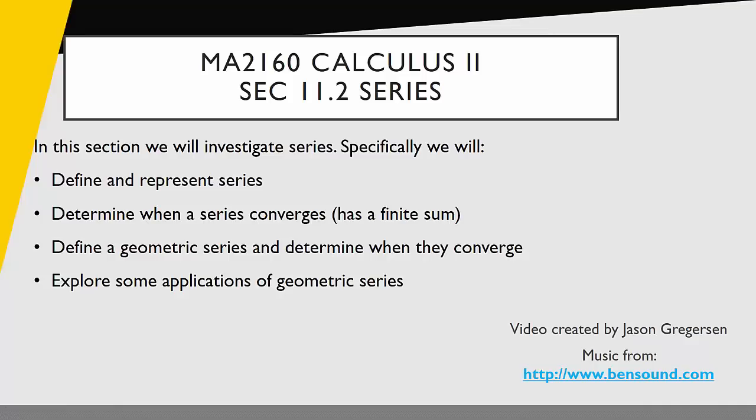Hello everyone, my name is Jason Gregerson. Welcome to the next video in your Calculus 2 video series set. In this video we're going to talk about the second goal of section 11.2: determining when a series converges or has a finite sum.